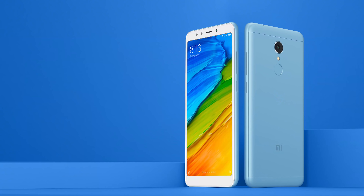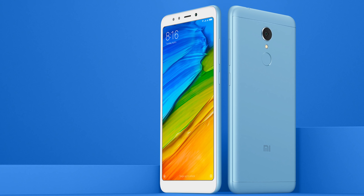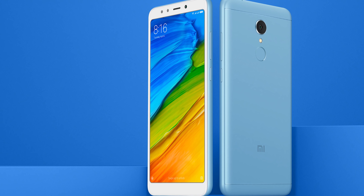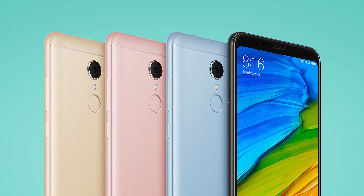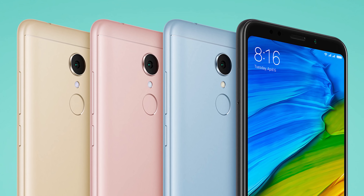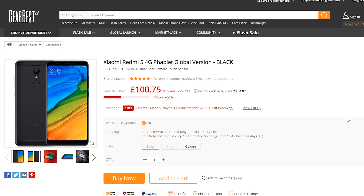It's also got a fingerprint scanner. The battery is a huge 3,300mAh, so your phone will last the day, and of course it has all of the usual sensors including GPS, and it supports 2G, 3G and 4G.